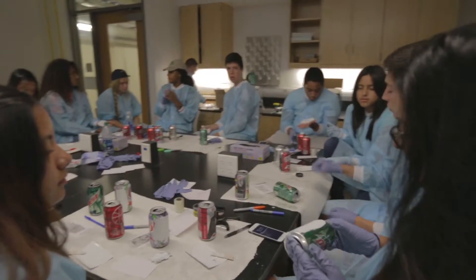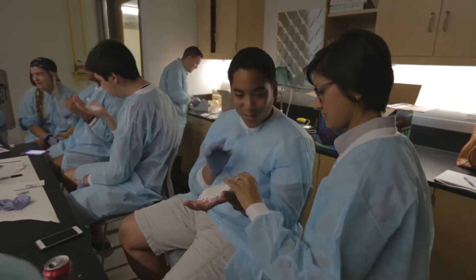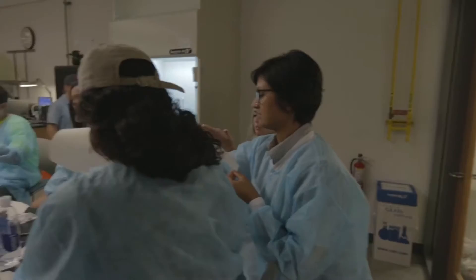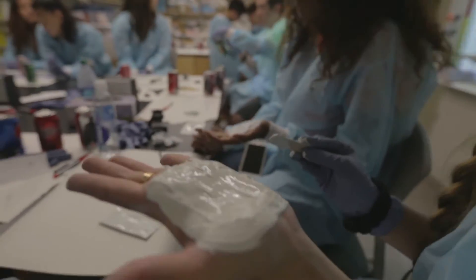They just know what they see on TV or watch in CSI. For this course I specifically try to hone in on the different disciplines within a crime laboratory that you'll typically see. I'm here to give them a real-life example of what forensic scientists actually do.